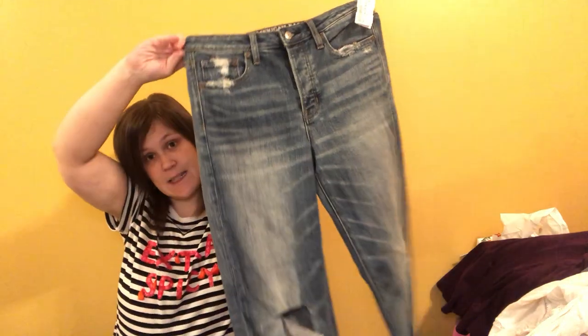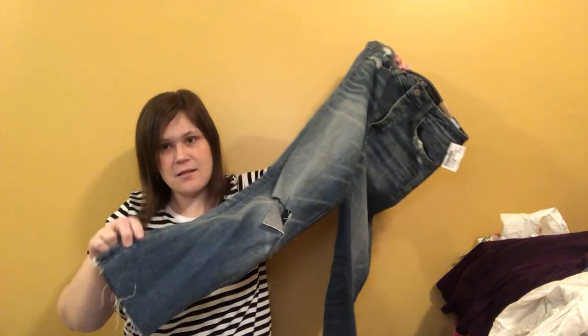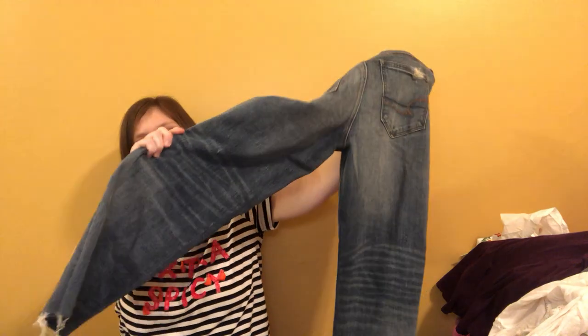These are a new-with-tags pair of American Eagle jeans — the High Rise Vintage High Rise Straight, which I've sold before more than twice. These are new with tags — hooray! It's a size 16, great size, with distress. Very in the moment, so good pick-up.